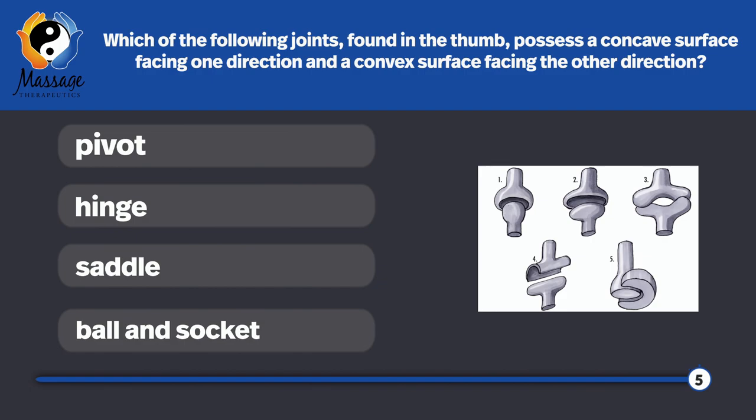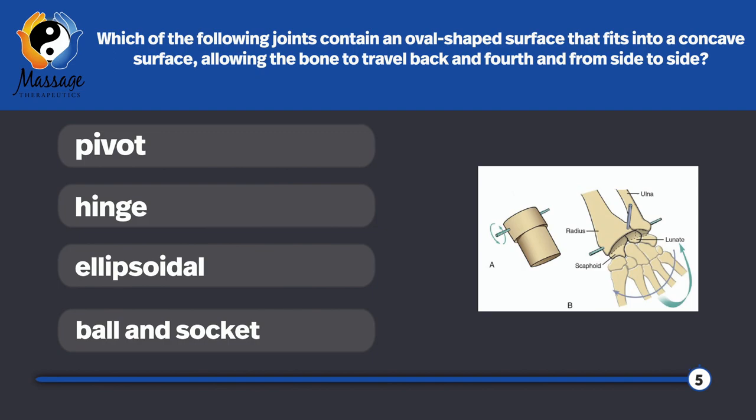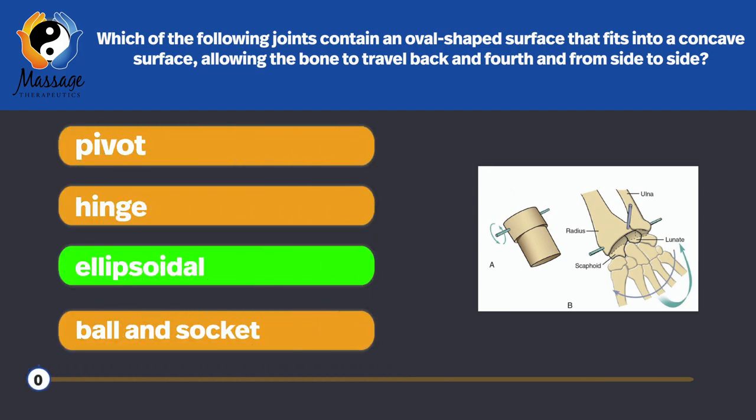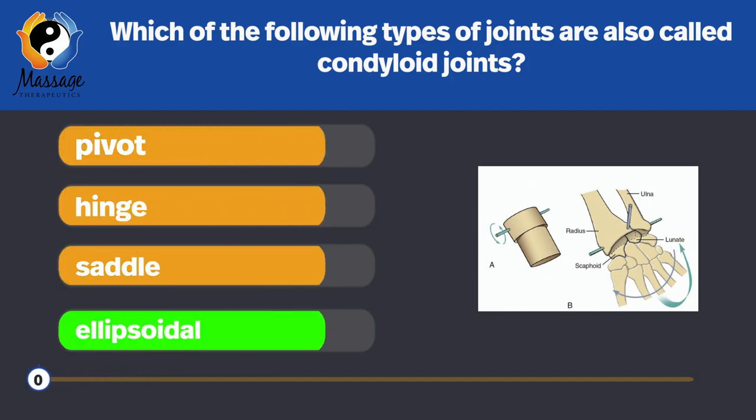Which of the following joints, found in the thumb, possess a concave surface facing one direction and a convex surface facing the other? Saddle joints — they're only found in the thumb. Which of the following joints contain an oval-shaped surface that fits into a concave surface, allowing the bone to travel back and forth and from side to side? Ellipsoidal joints, also known as condyloid joints.